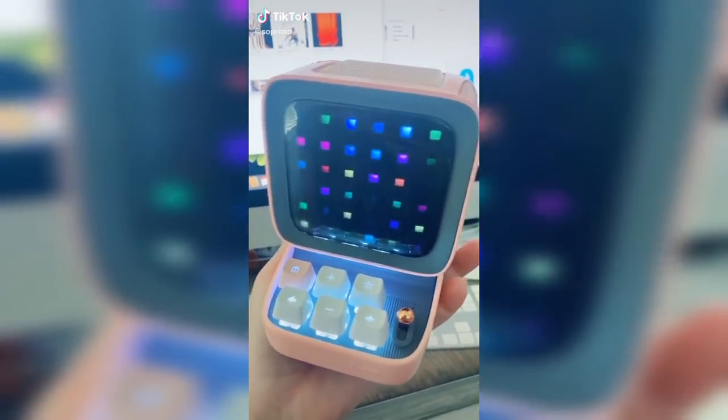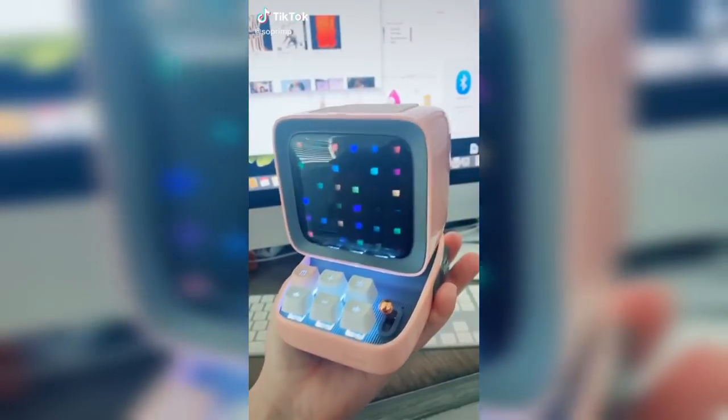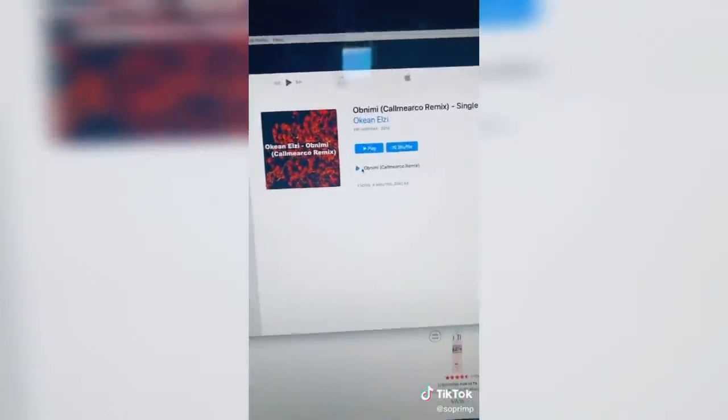So for everyone asking what this cute thing is, it's a speaker but it does a lot more than that.